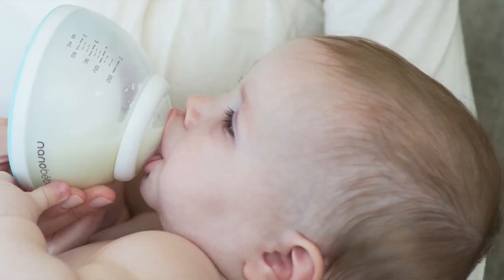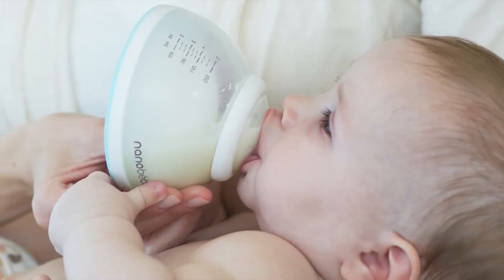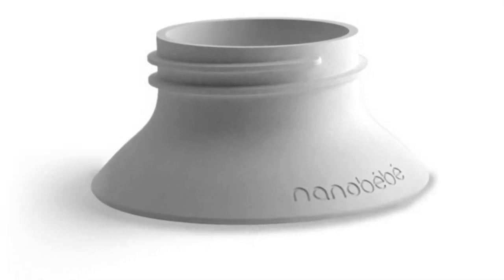A lot of parents have a hard time transitioning baby from breast to bottle, and that's what's so genius about this design — it's so breast-like that it will feel very familiar to baby. If you're a pumping mom or planning on pumping, you absolutely have to check out the Nano Baby. Every single package of Nano Baby bottles comes with a breast pump adapter.